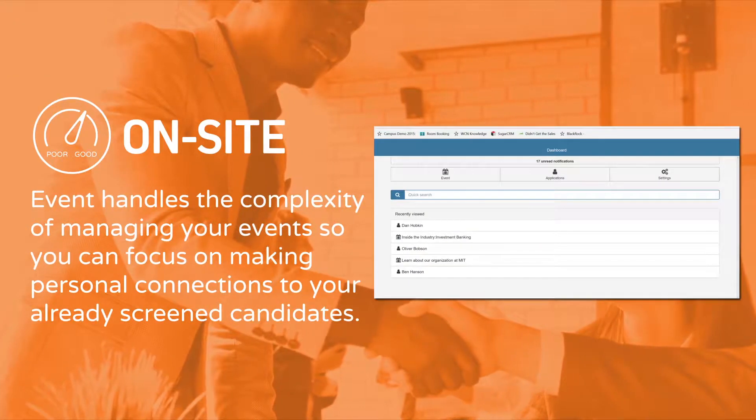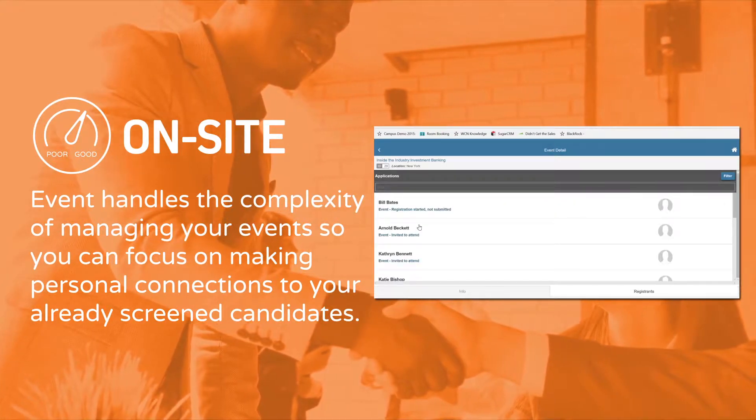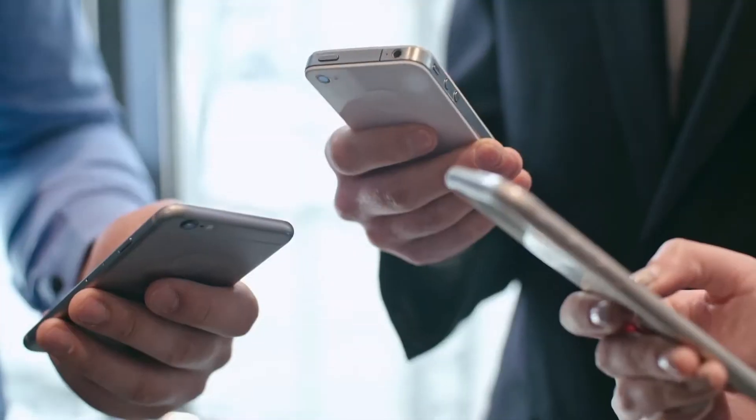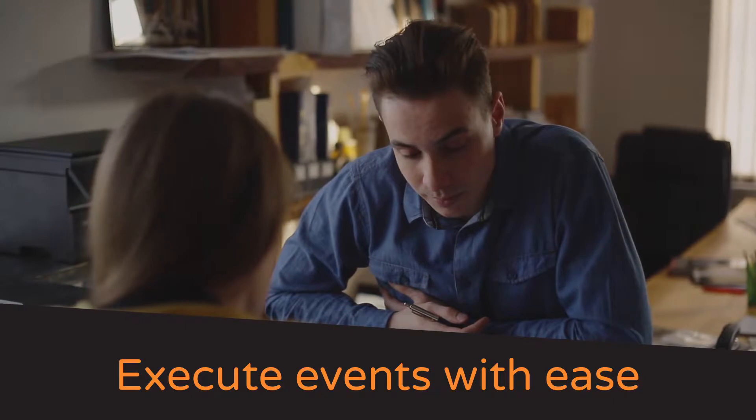On-site: Event handles the complexity of managing your events so you can focus on making personal connections to your already screened candidates. On-site mobile check-in and instant registrant rating will allow you to effectively execute events with ease.